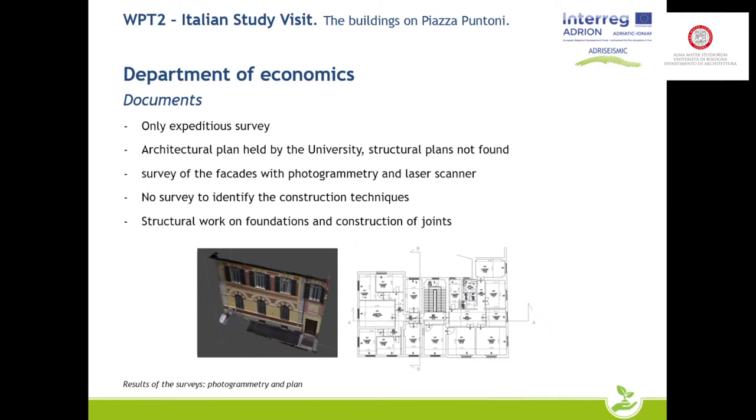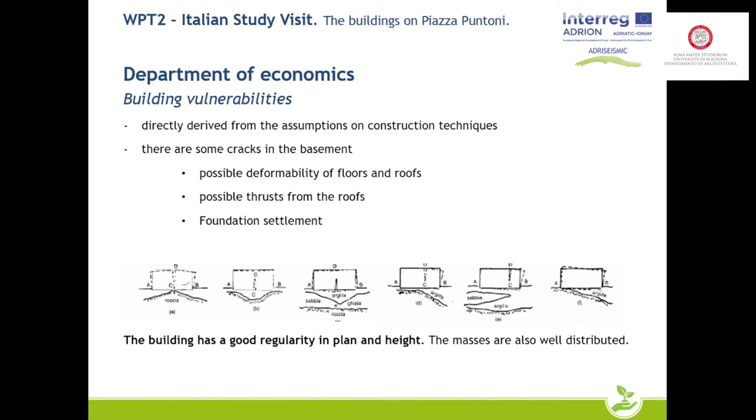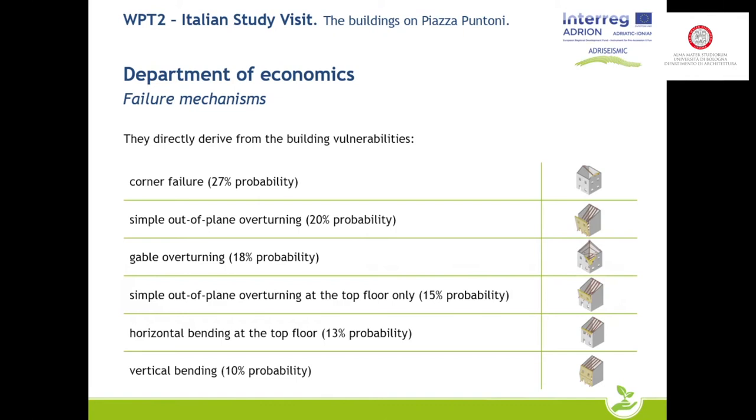As for the other two buildings, the plans were also in possession of the University of Bologna. Photogrammetric and laser scanner surveys were carried out, and no material investigation was possible. Some small cracks are still present; the structure is masonry with wooden and concrete floors. The previously repaired cracks could indicate some small relative movements between the various parts of the building, and the building may be subjected to criticalities related to the foundation. The most probable damage mechanisms could be due to crisis of the corners and out-of-plane overturning of the facade.